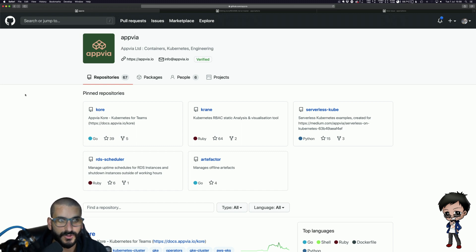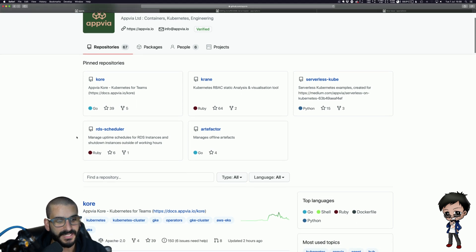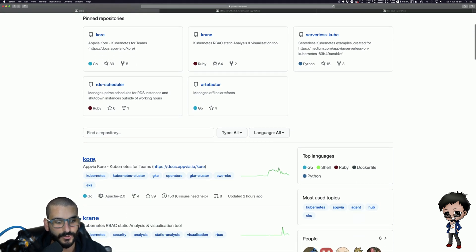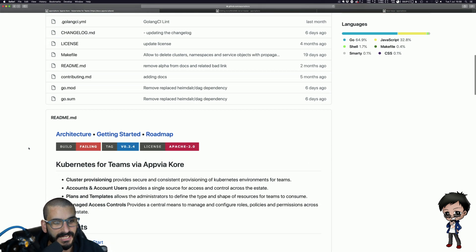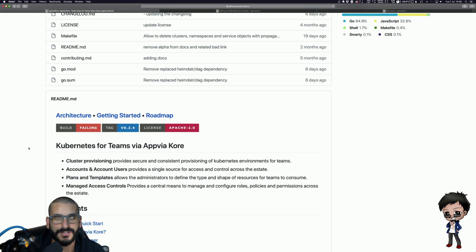If we head over to my screen, you'll see I've got this organization Appvia — they do things with the Kubernetes world and they've got a lot of open source projects. I'll pick their most active and popular project called Kore. Looking at their project and scrolling down, the first thing most of us look at is the README before any code. The README is the main abbreviated documentation, and I noticed they've got a tag 2.4 and an Apache license badge.